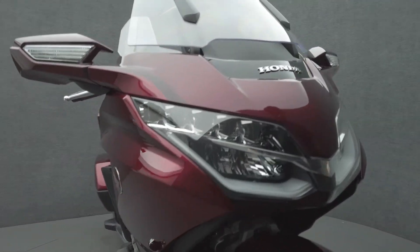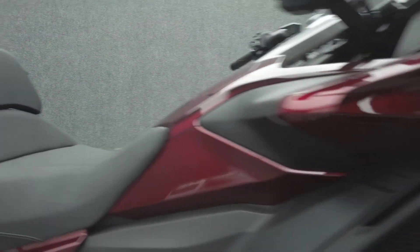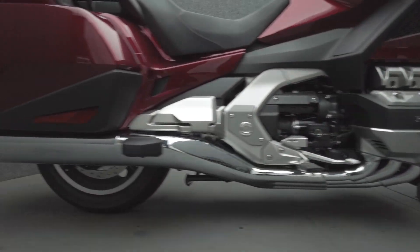It comes equipped with ABS, cruise control, heated grips, heated seats, TPMS, traction control, electronic suspension, keyless ignition, multifunction four-speaker audio system, reverse, navigation, an electronic windshield, and electronic locking luggage. It's also been upgraded with highway pegs and a driver backrest.